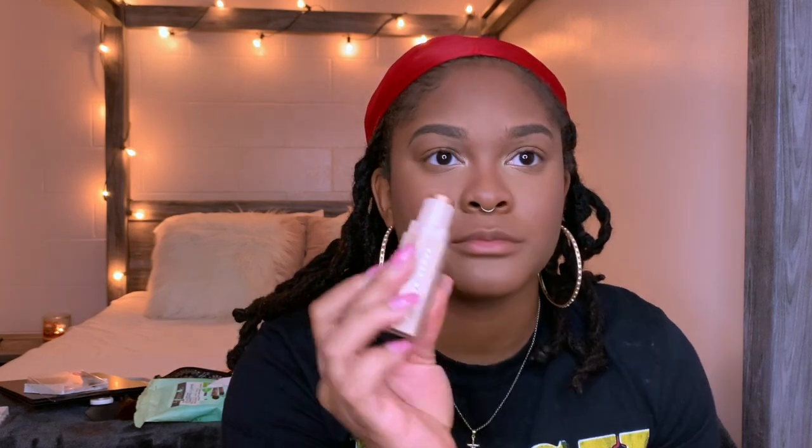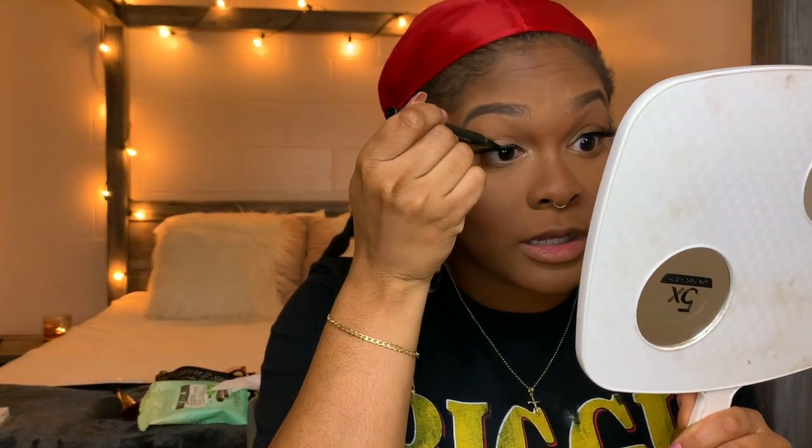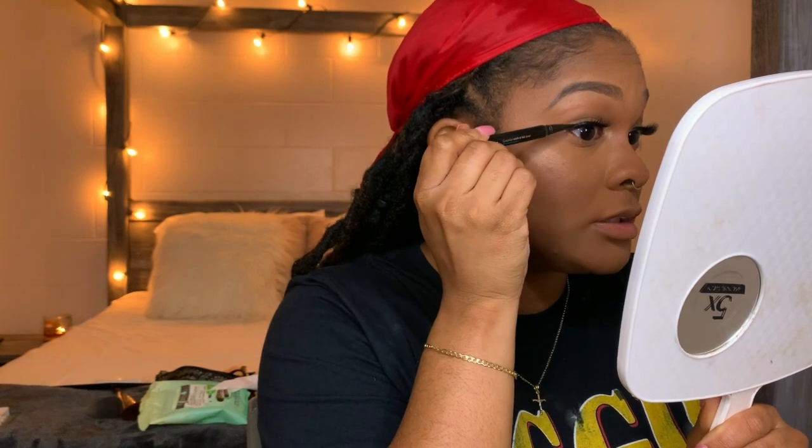Now I'm gonna throw some lashes on and highlight while those dry. I have this Fenty Beauty Rum highlight and I'm putting a little bit on my nose. Once the lashes are on, I use this Sephora Collection Colorful Eyeliner in Little Black Dress to outline my eye and follow the lash line. I usually like a thick wing but these lashes are really thick.